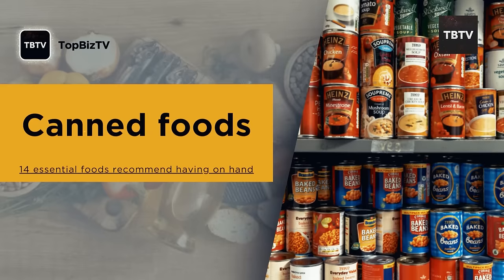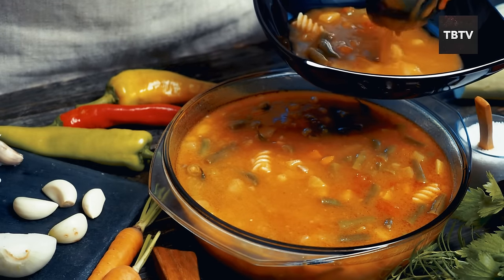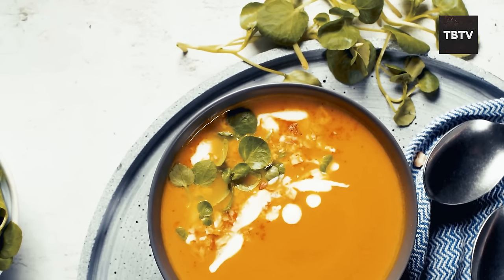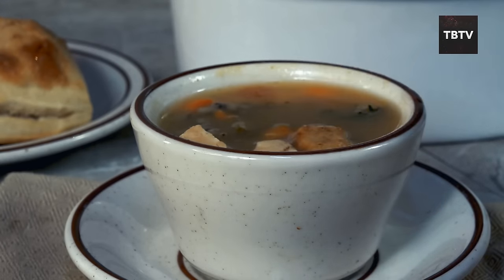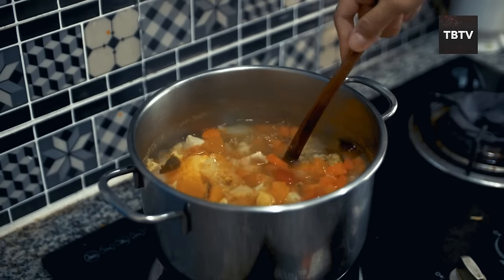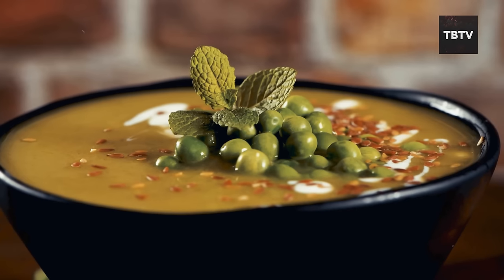Canned soups offer a delicious and diverse selection — hearty vegetable soups packed with goodness, classic chicken noodle for a nostalgic touch, or creamy tomato for a taste of summer. Think back to being stuck indoors during a storm, and nothing sounds better than a warm hug in a bowl. Canned soup offers that same comforting feeling during emergencies. It's more than just a quick lunch — it's a balanced food option often packed with vegetables, protein, and other essential nutrients, making it a perfect choice when fresh ingredients might be scarce. The beauty of canned soup is its ease of preparation: heat and eat, just pop open a can and enjoy a warm, satisfying meal in minutes.